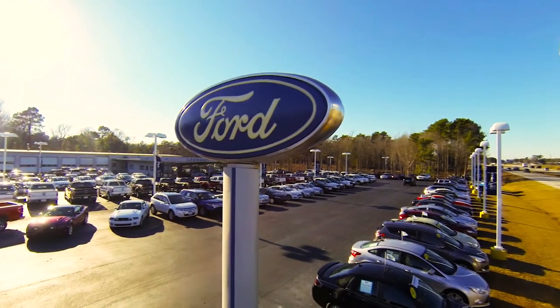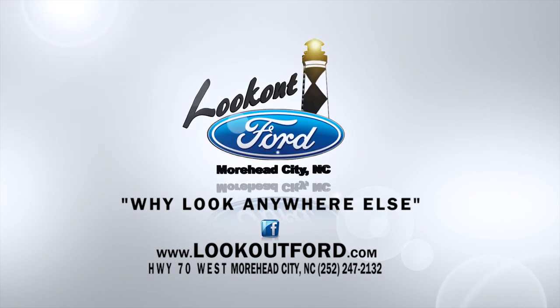Stop by Lookout Ford today and test drive the 2014 F-150, and learn about the awesome capabilities of America's number one selling truck. Lookout Ford — why look anywhere else?